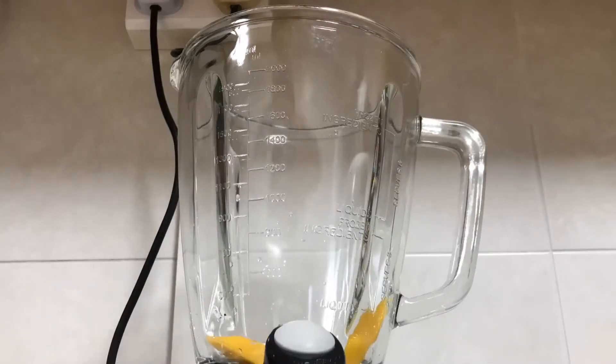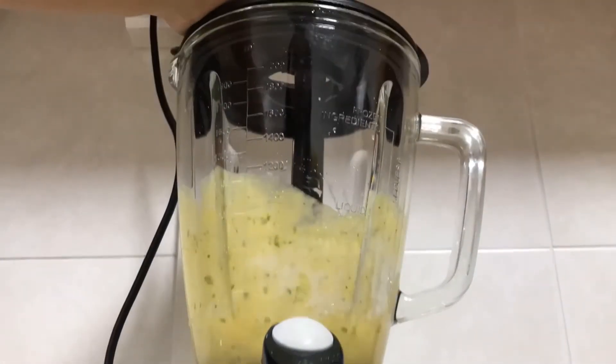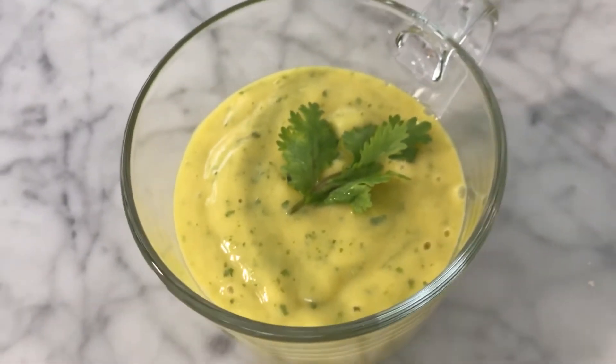Day 9, I made some tropical smoothie with mango, pineapples, ice cream and coriander blended together. It's so thick and creamy. You can feel the tiny bits of coriander in it and it gives a very different and unique taste.